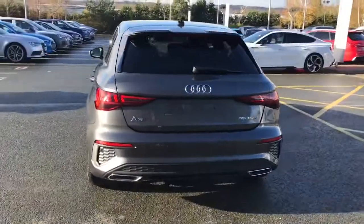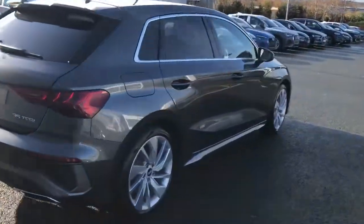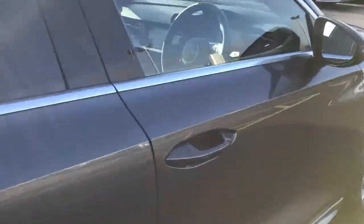The vehicle has privacy glass to the rear and rear side windows, along with rear parking sensors, sports suspension and Audi pre-sense to the front of the vehicle.